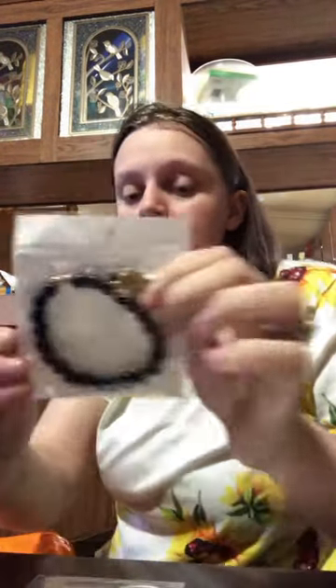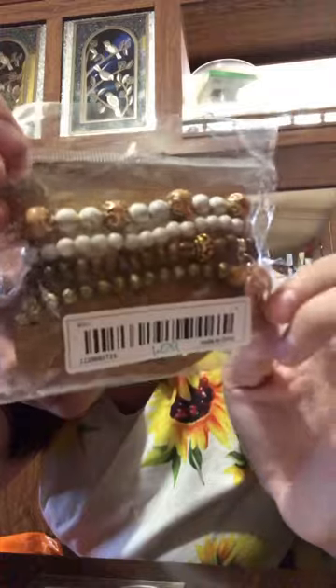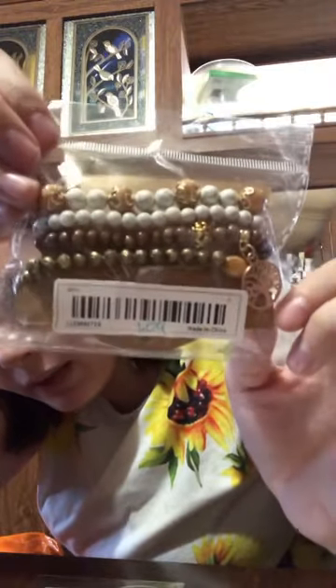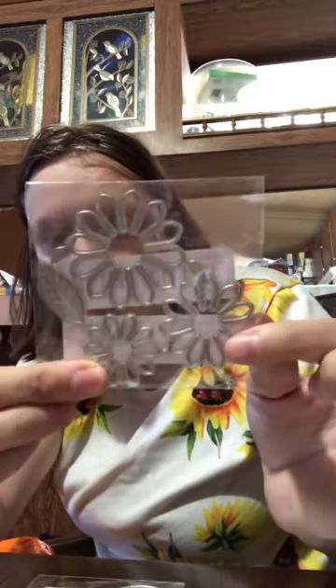Next I'm going to show you is a bracelet. This is $0.69 — a blue little bracelet with a little tree that connects it. This packet of bracelets is $1.09. The next thing I have is sunflower dies — this is $1.48 and one of my favorites because I love sunflowers.